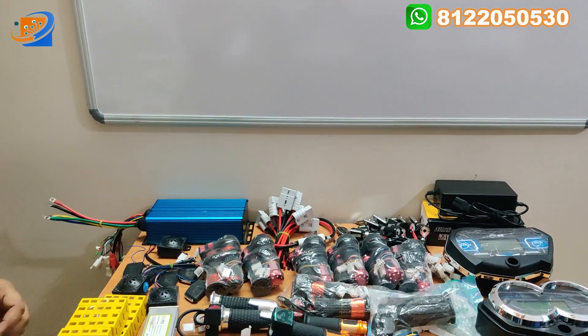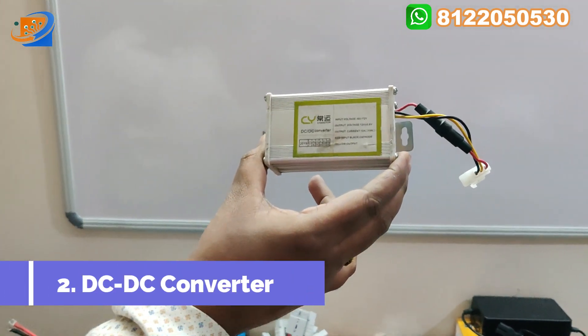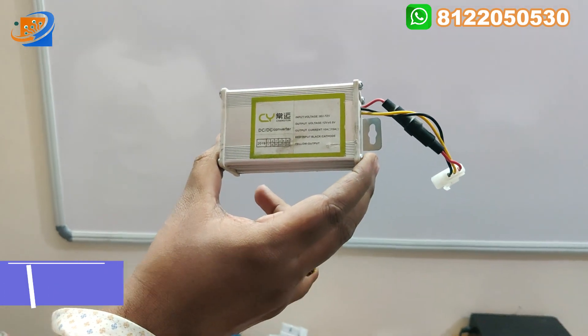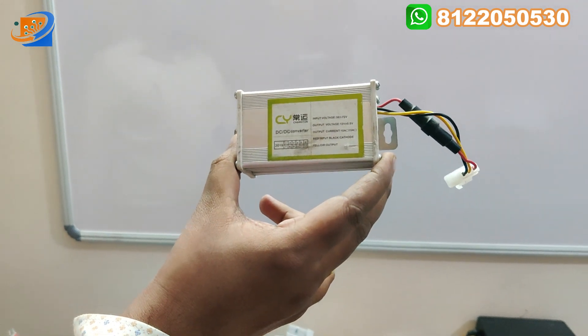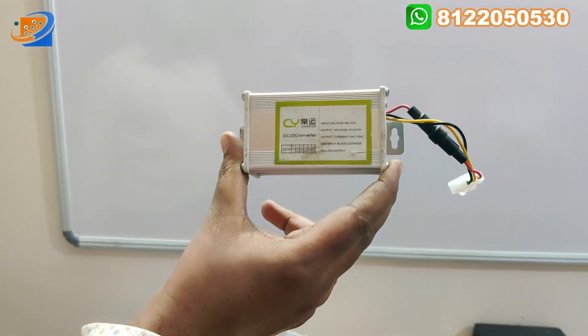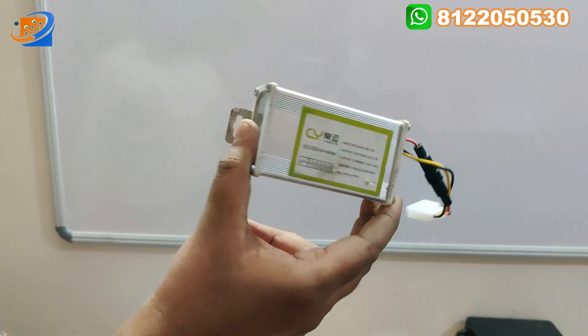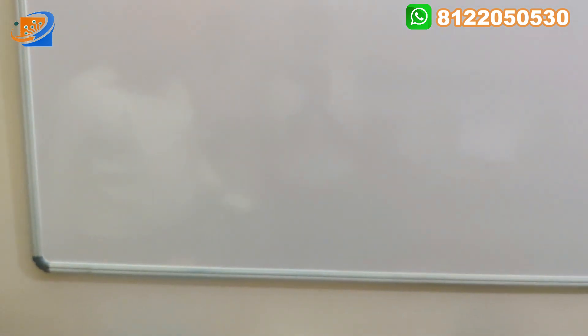The next item is the DC-to-DC converter. This converter steps down 48 or 60 volts to 12 volts. It can be used for headlight conversion, side indicators, and left and right indicators. This DC-to-DC converter is used for those purposes.